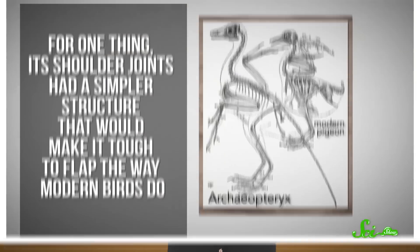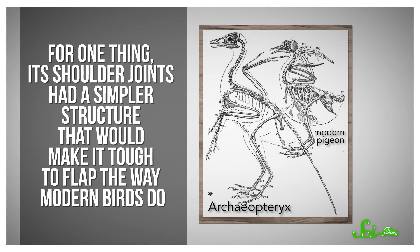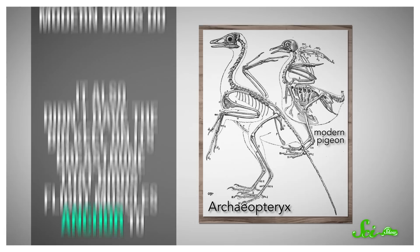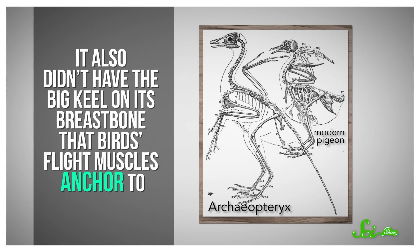That said, Archaeopteryx's skeleton was still very different from that of a lot of today's birds, and there are lots of reasons to think it couldn't fly. For one thing, its shoulder joints had a simpler structure that would make it tough to flap the way modern birds do. It also didn't have the big keel on its breastbone that birds' flight muscles anchor to.